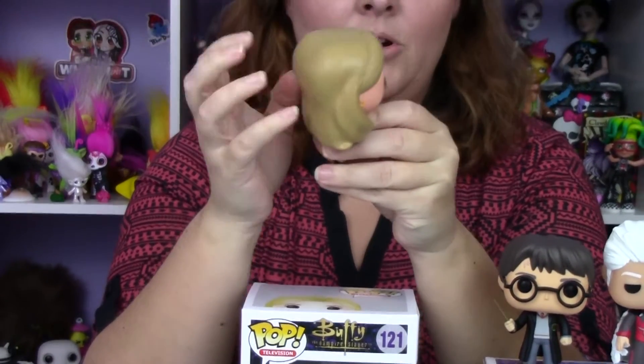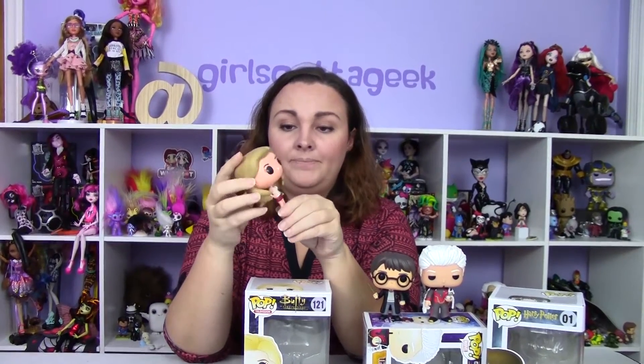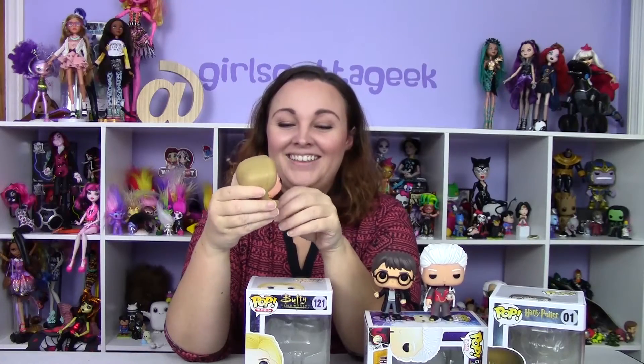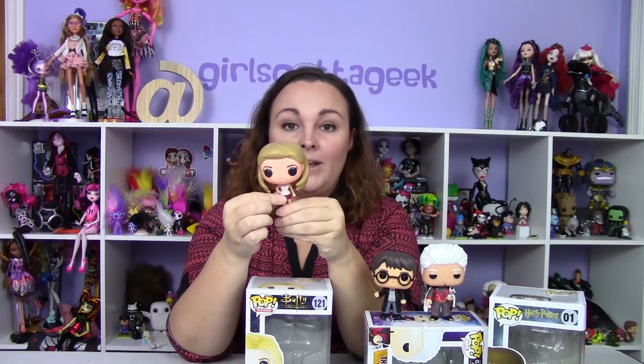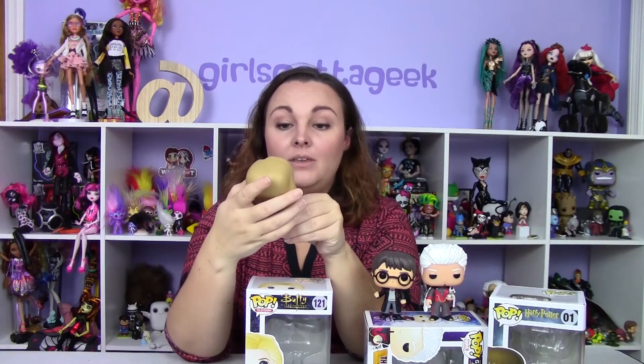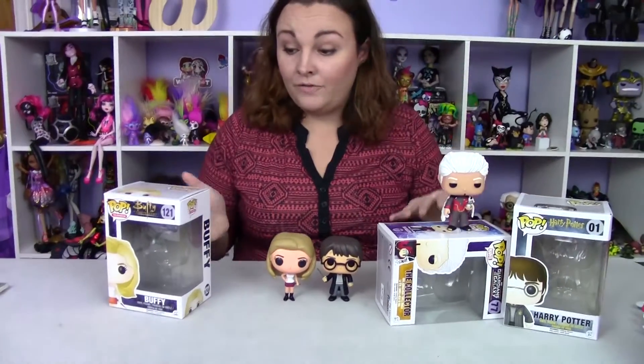She's really heavy compared to the others and I think it's her hair — it's hard plastic but I like that. She's got her signature blonde hair and little cute earrings. She's got her classic outfit: the little white tank top and red skirt. She's got her cross on the necklace, which is gorgeous, and she's got her stake and little black boots. She is very detailed — her feet are so tiny it's really hard for her to stand up.